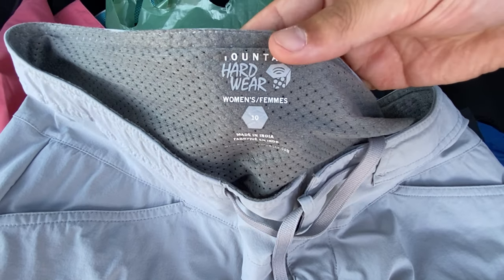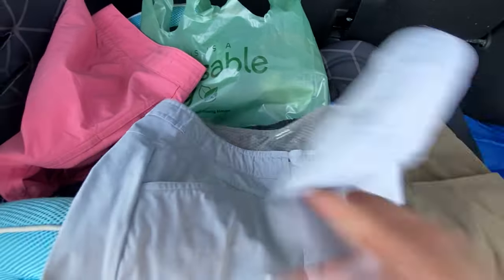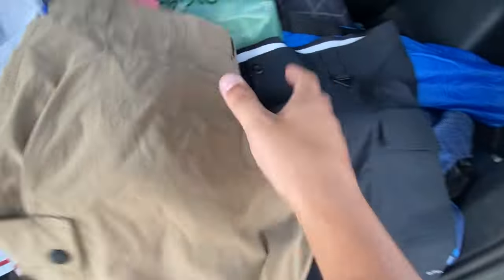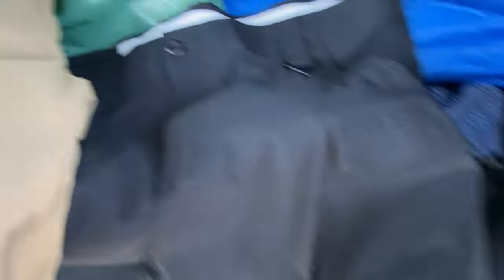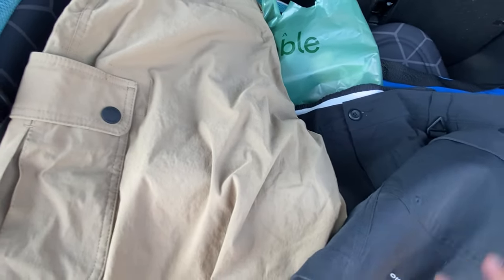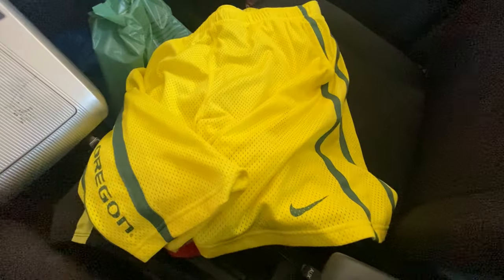And then some Orvis thick bread-and-butter shorts, little cargo shorts. And then some Columbia PFG shorts — anything PFG Columbia I always pick up: the shorts and button-ups. Those always do really good for me. On to the next!